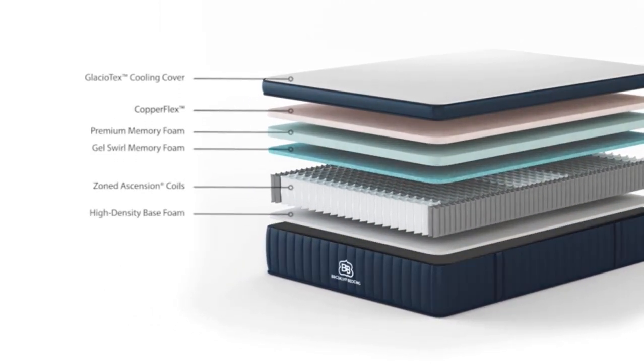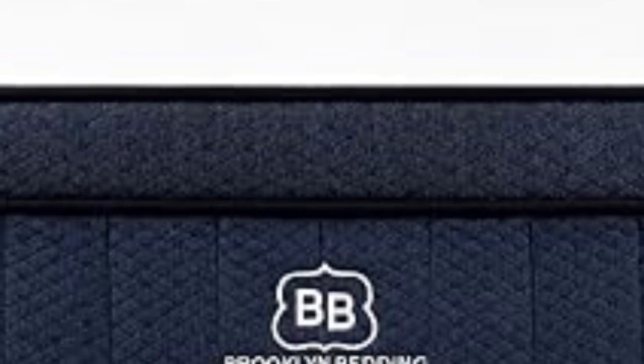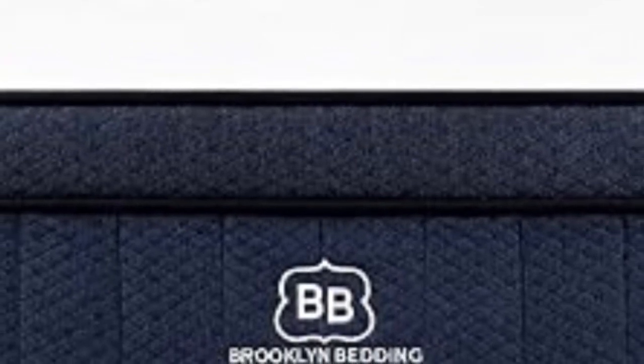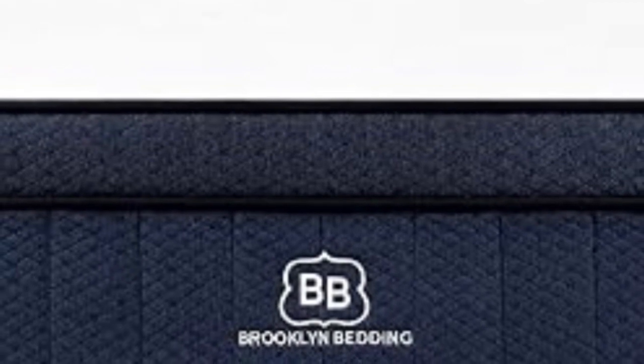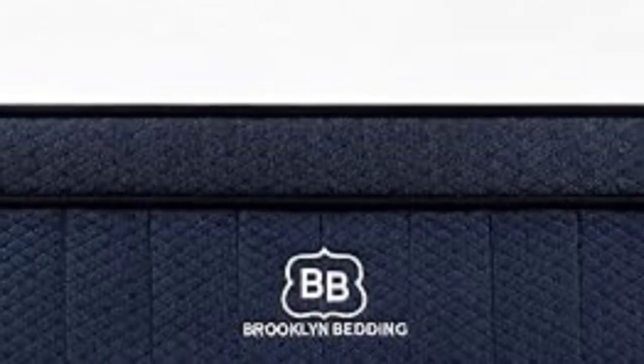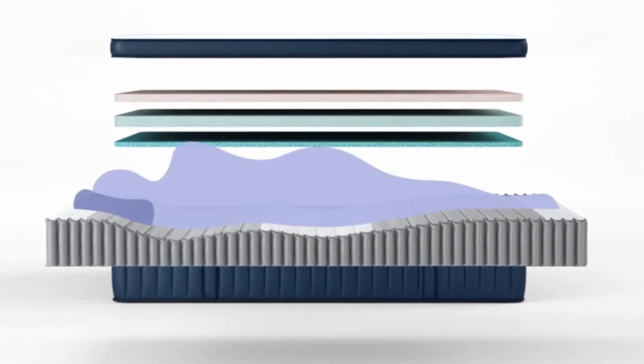If you prefer more cushioning from your sleep surface, an optional cloud foam layer can be added to the top of your comfort system for an extra fee. Underneath the comfort layers is a sturdy coil system zoned to offer stronger support to the lower back while relieving pressure in areas like the shoulders and hips. The cover is composed of a soft fabric infused with Titan Cool, a phase change material (PCM), designed to keep the bed surface cool.